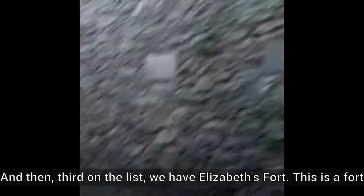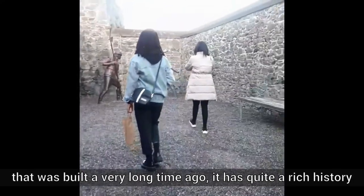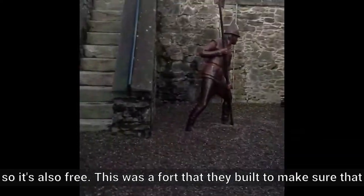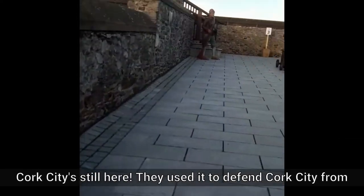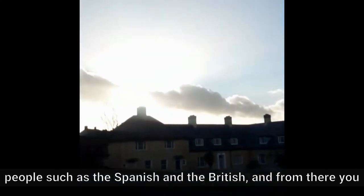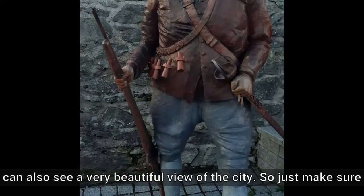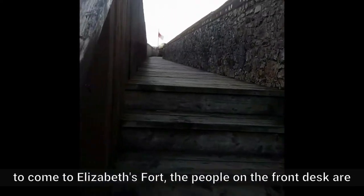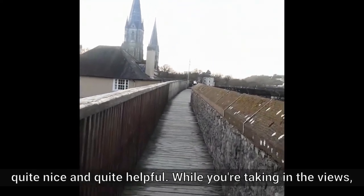Third on the list, we have Elizabeth's Fort. This is a fort that was built a very long time ago and has quite a rich history. It's also free. They built it to make sure that Cork City is still here, and used it to defend Cork City from people such as the Spanish and the British. From there, you can also see a very beautiful view of the city. Just make sure to come to Elizabeth's Fort — the people at the front desk are quite nice and quite helpful.